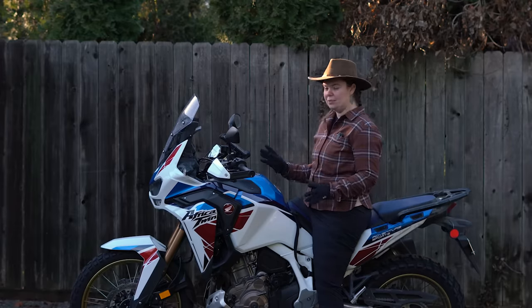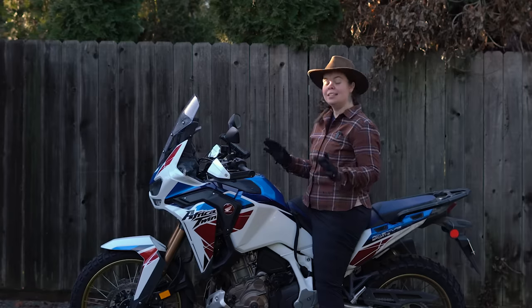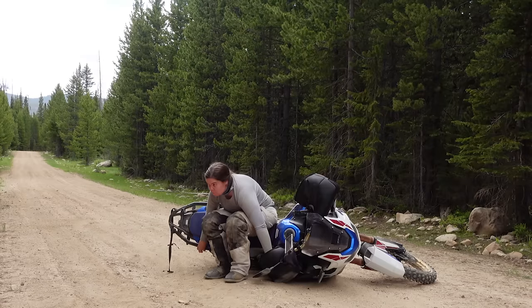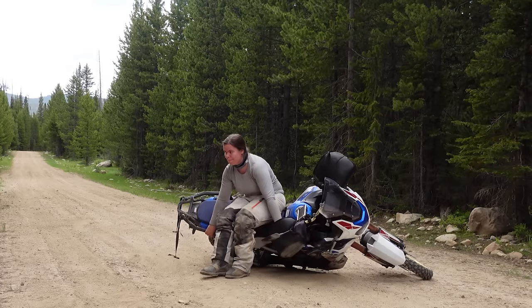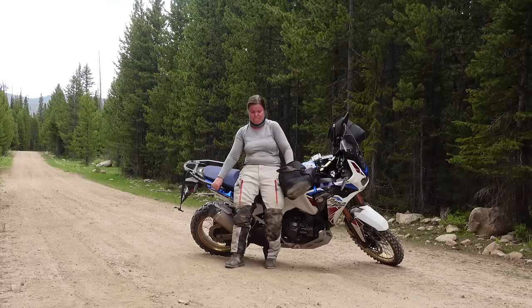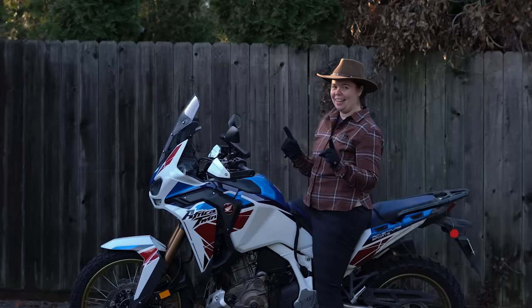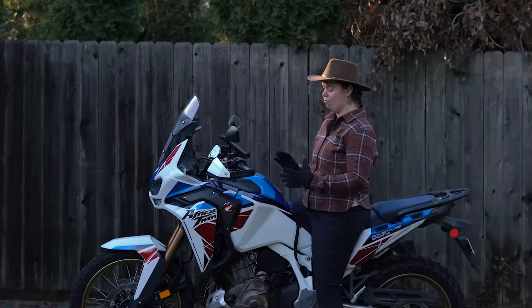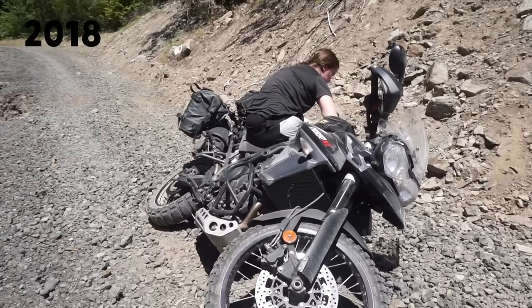551 pounds wet with a six and a half gallon gas tank with a one gallon reserve does make this the heaviest choice in the Africa Twin lineup. You can absolutely feel the weight of the gas in the tank when it's full, especially at slow speeds or moving the bike around by hand. However, even with the six and a half gallon tank, this bike still has a lower center of gravity than my Tiger did.